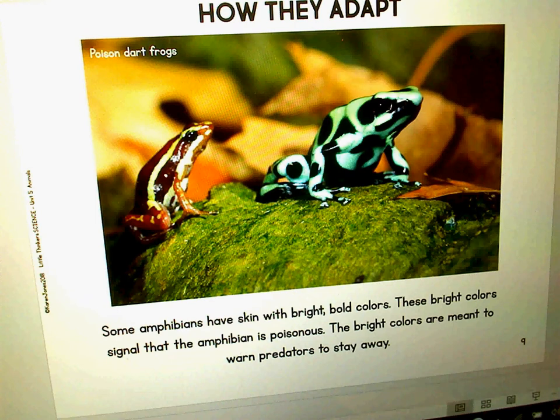Some amphibians have skin with bright, bold colors. These bright colors are a signal that an amphibian is poisonous. Those bright colors are meant to warn predators to stay away.